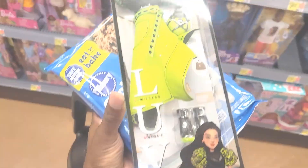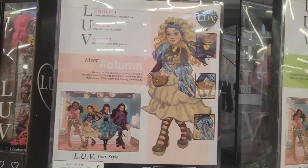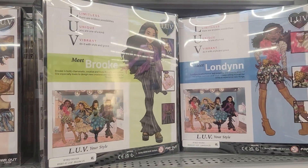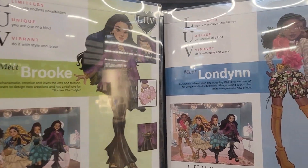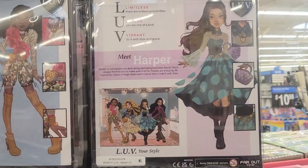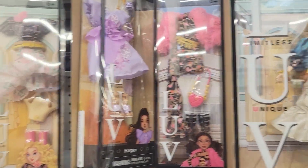Anyway, I hope they make boy dolls eventually, and I hope to see more in the future. I feel like this line will last at least three years. How do you feel about these Love Dolls? Like, comment, share, and subscribe. I hope they make some boy dolls — I'm really looking for some special Black boy dolls. Thank you, good night.